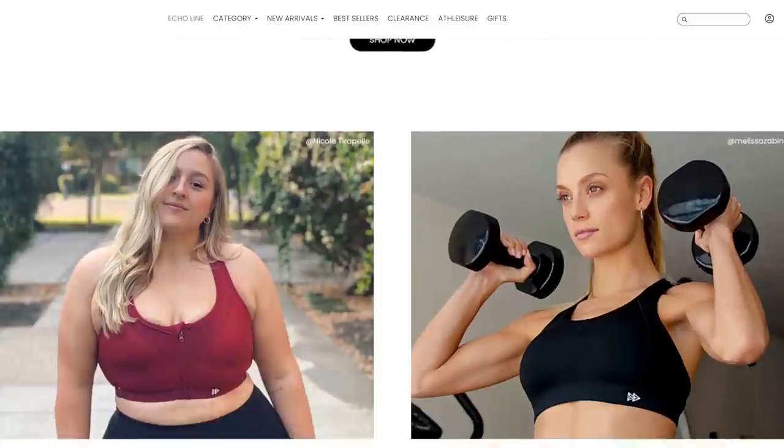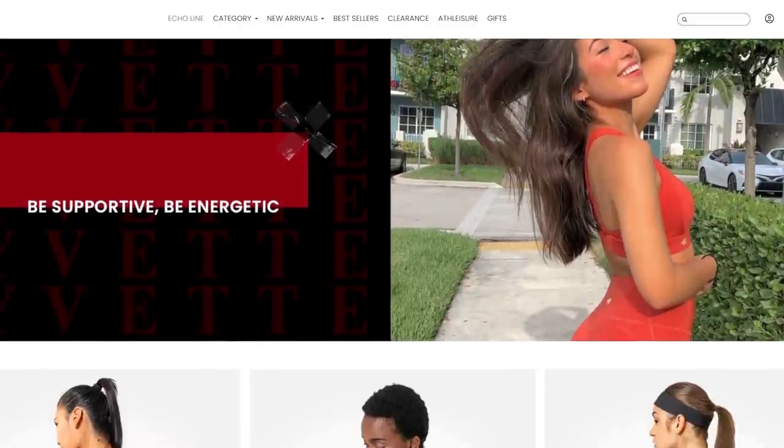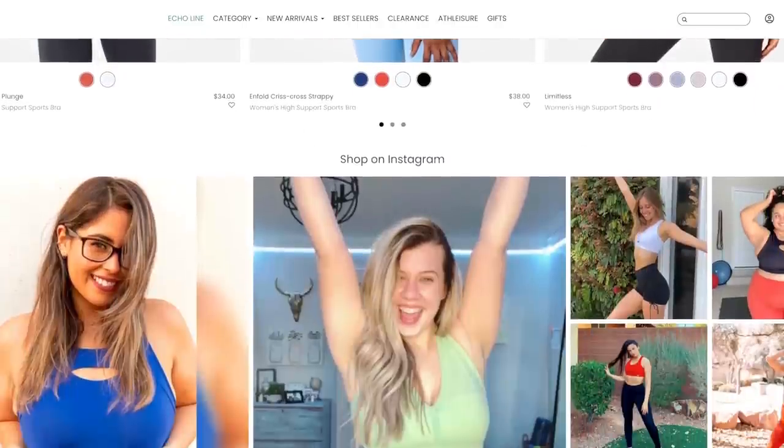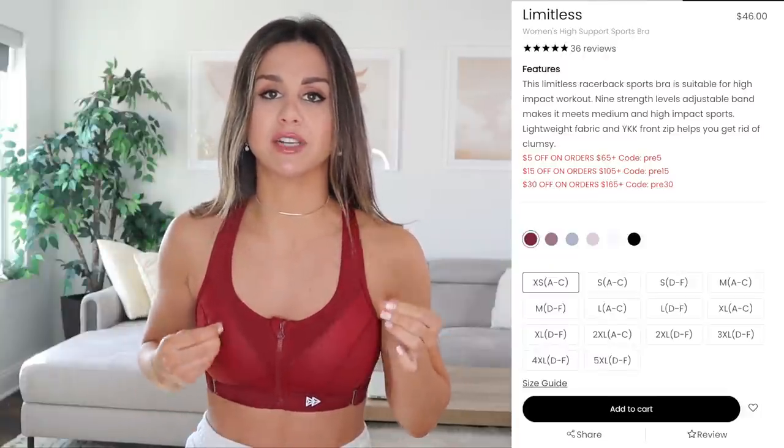Before we get into this video, a quick word from our sponsor. If you notice this sports bra I'm wearing, it's from Yvette Sports. They offer a really nice variety of high-support sports bras with beautiful designs and different color options — really suitable for those looking for affordable sports bras with nice support. The burgundy I'm wearing is my favorite; I also have the blue and a really pretty black and tan print. I love the zip-up option — it makes putting the bra on and taking it off very easy.